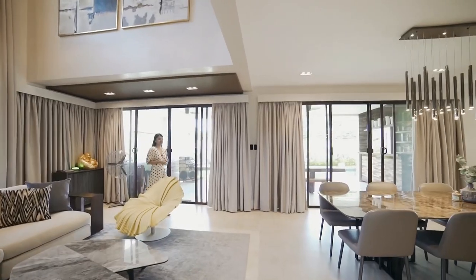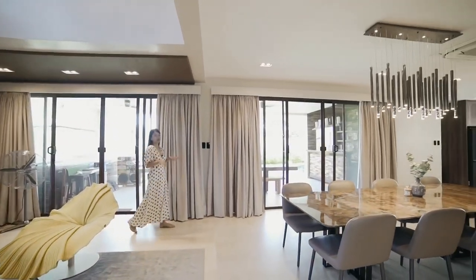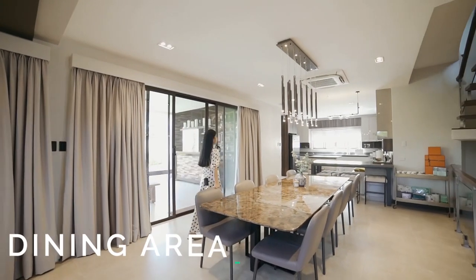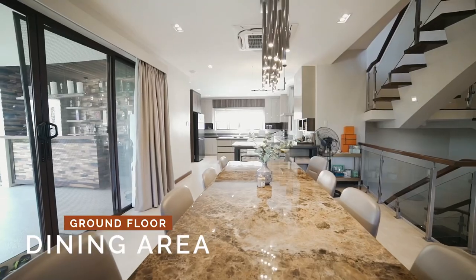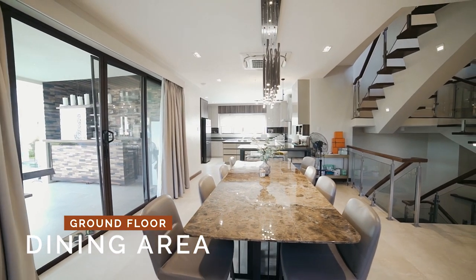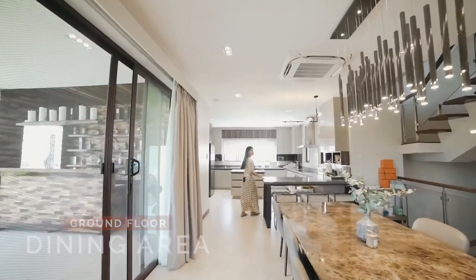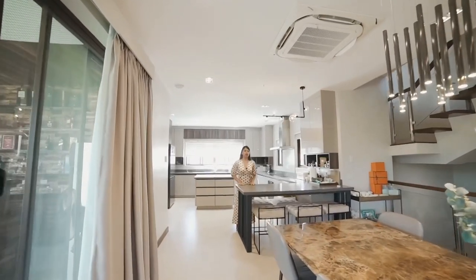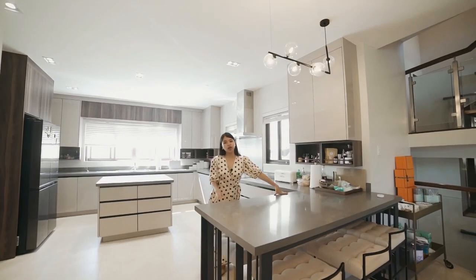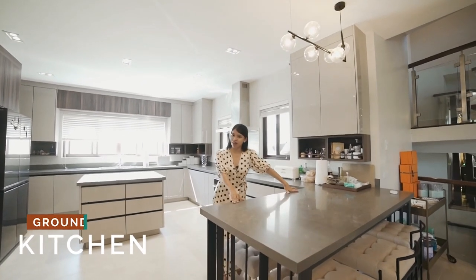What I really like about this property is its open floor plan — from the living area you can see everything: the dining table and the kitchen area. This dining table can seat eight to ten people. If you don't want to use the full dining table, you can use this island-type table for smaller meals like breakfast.